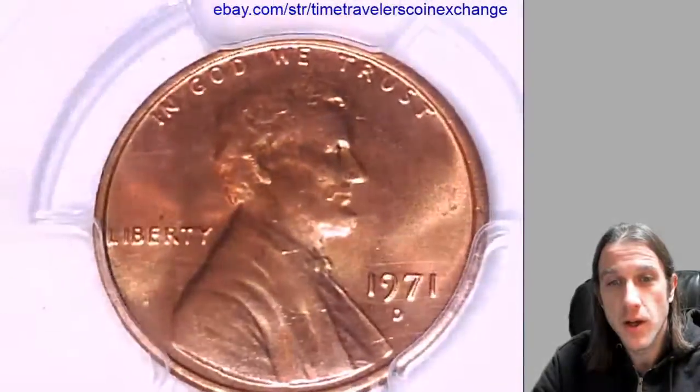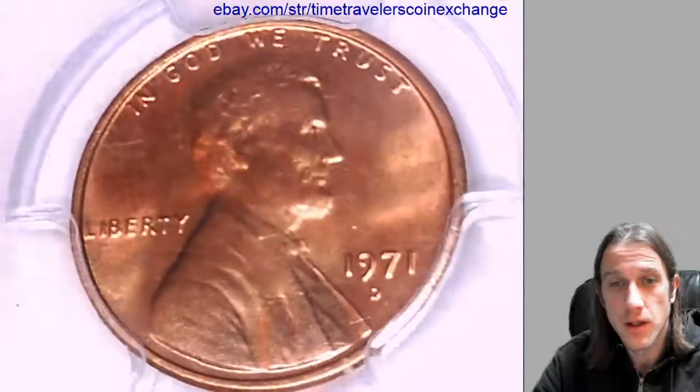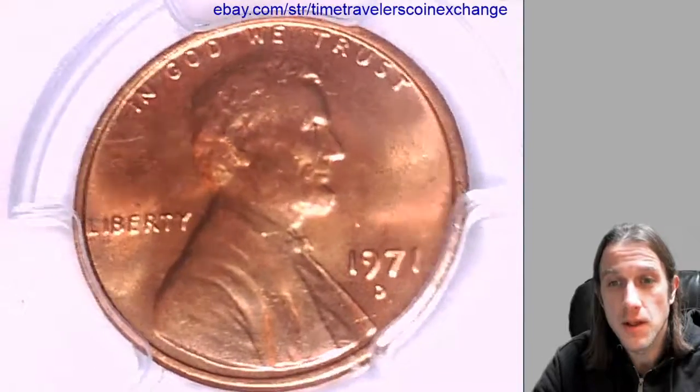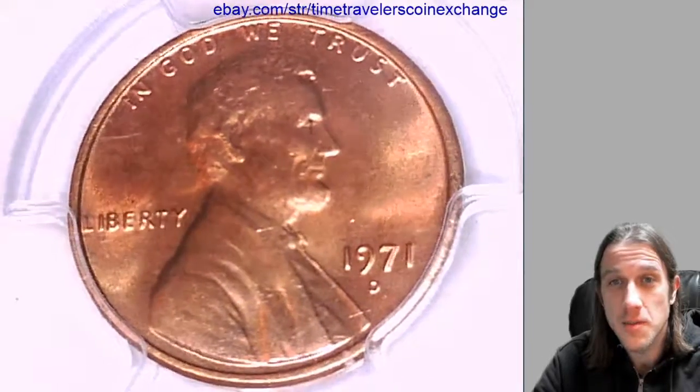We'll take a look at the front of the coin, then we'll take a look at the reverse. I'd like to put a thank you out there for all the people who have subscribed the last few months. Your support is awesome, thank you so much.